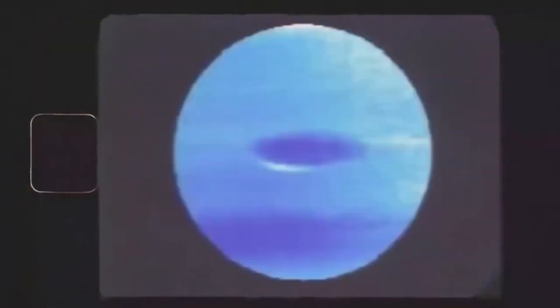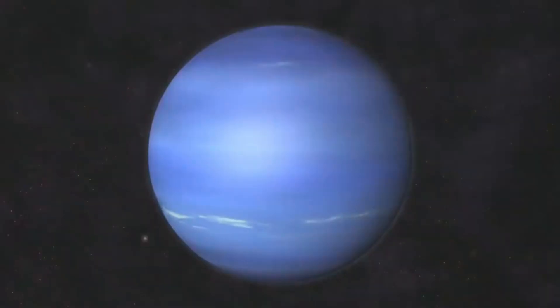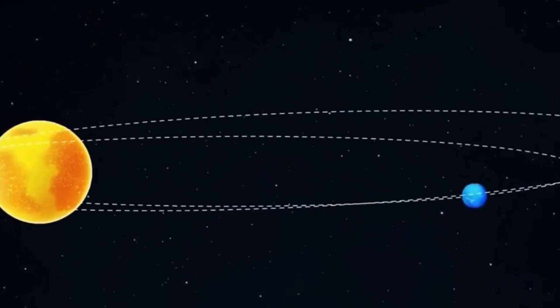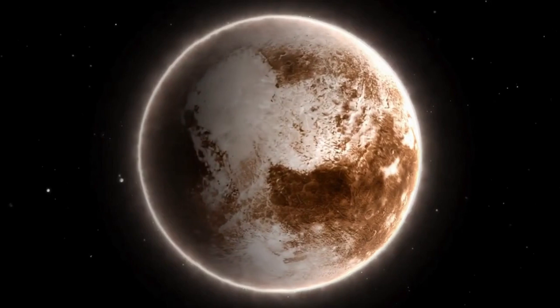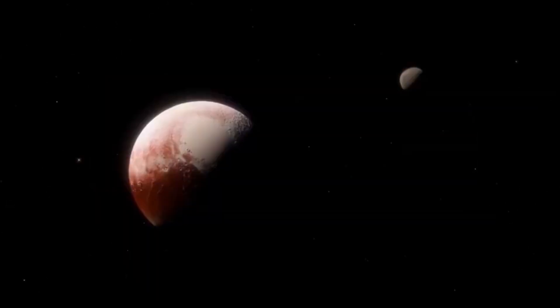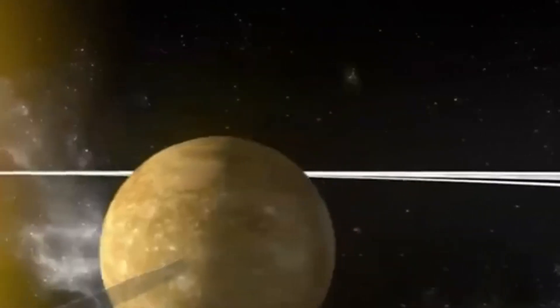Despite their distance from the Sun, both Neptune and Uranus receive significant solar radiation. Neptune's dynamic atmosphere exhibits massive storms and powerful winds. The Great Dark Spot, discovered by Voyager 2, was a monumental find, revealing Neptune's rapid spin and intense wind currents. Neptune's magnetosphere, tilted compared to its rotational axis, creates complex interactions with the solar wind, resulting in auroras.